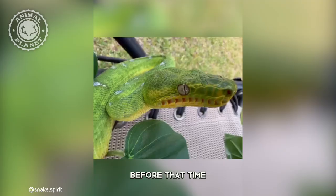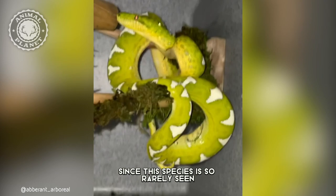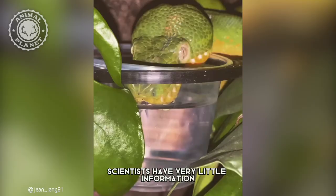The emerald tree boa can be found on a few of the Caribbean islands, primarily Cuba and Jamaica. Since this species is so rarely seen, scientists have very little information about its habitat or habits.